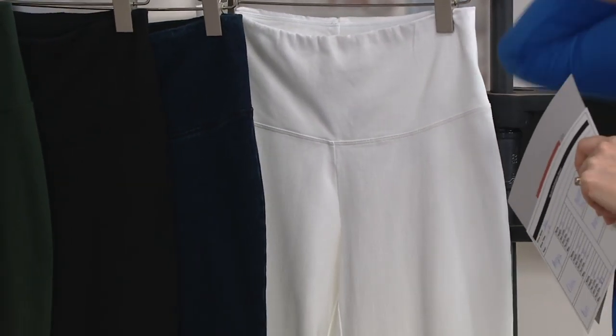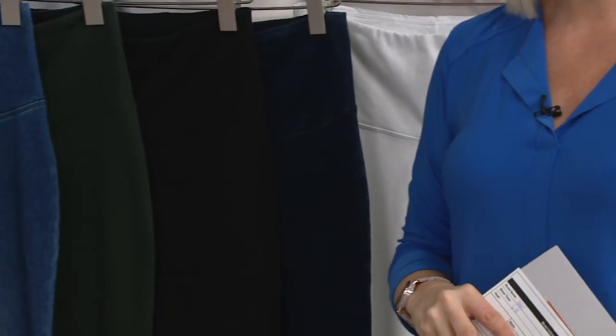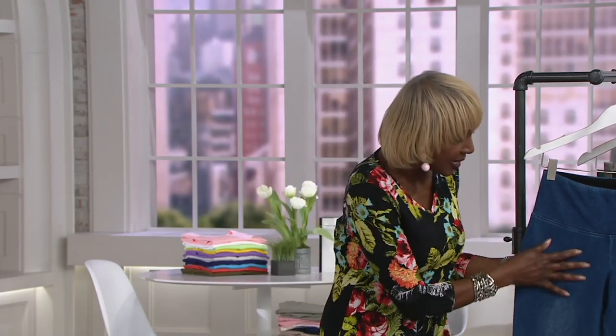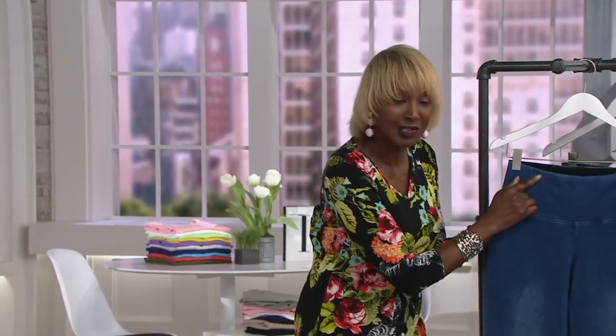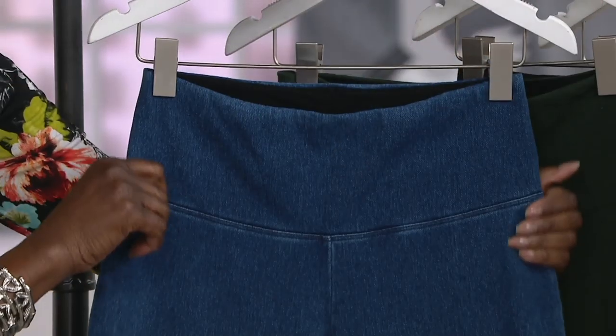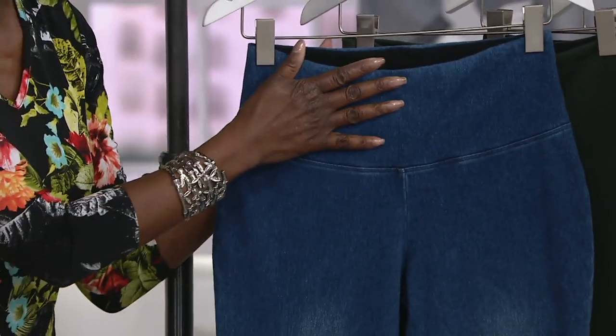This is true denim, ladies. We're talking about indigo-dyed yarn in a twill construction, then garment-washed. You can see that twill construction right here — this is not a knit, it's true denim. But with that garment washing, you get that stretch.